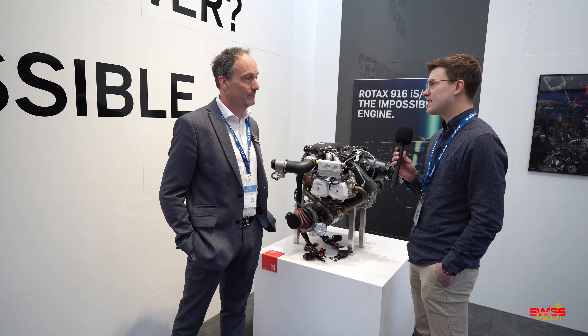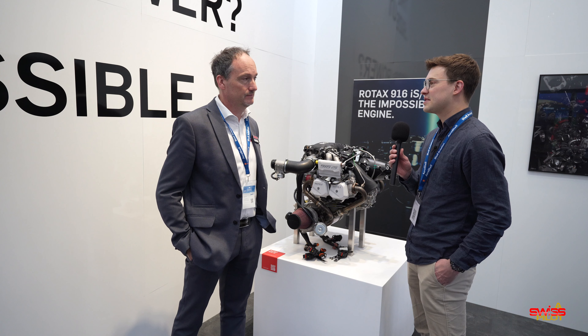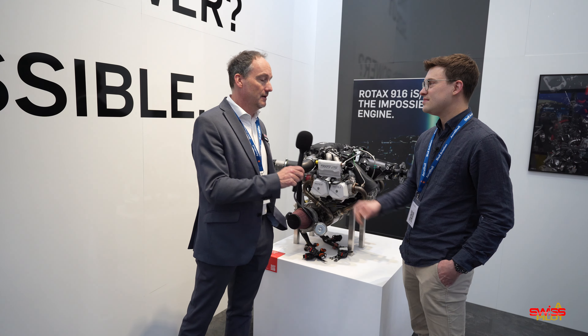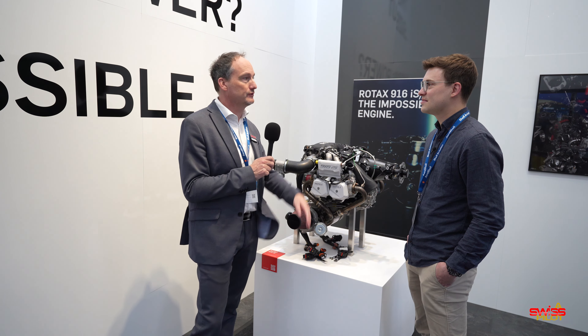The first application we're seeing here — and we'll be stopping by JMB in a couple of minutes — is the VL3, now with the even more powerful 916 IS. Do you expect to see not only the OEM segment, but also STCs, like maybe for a 172? Or do you think there's going to be an application in the four-seater segment?